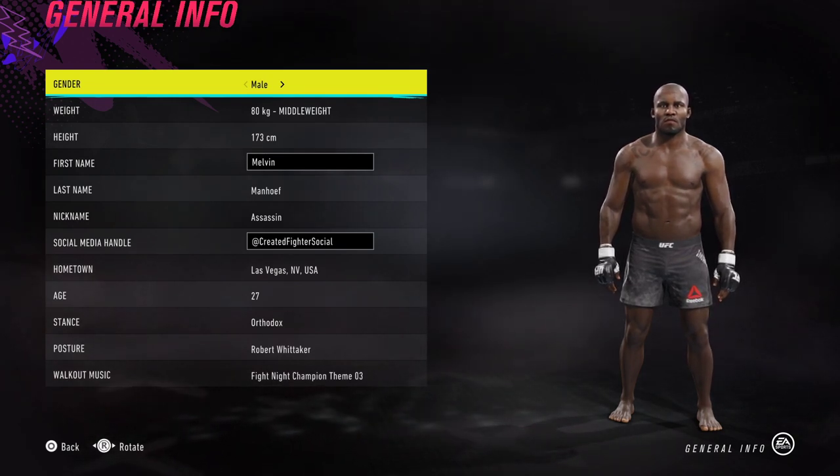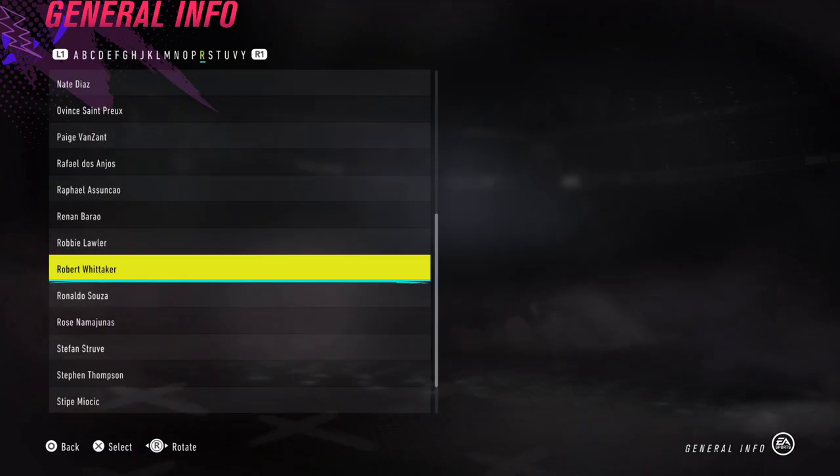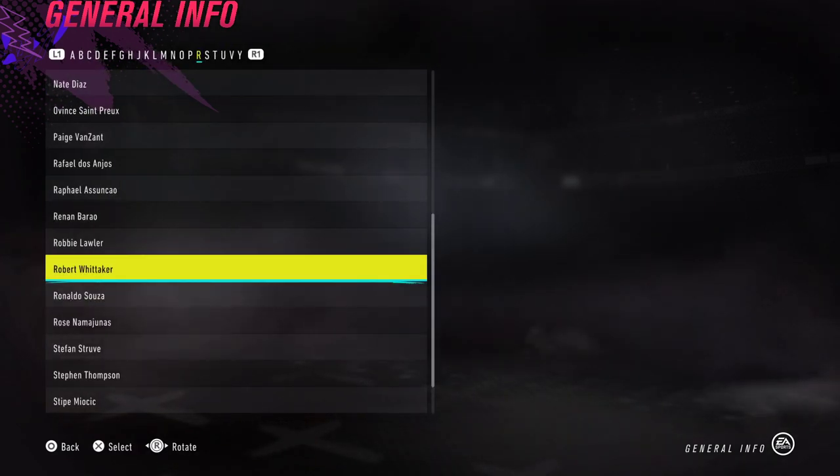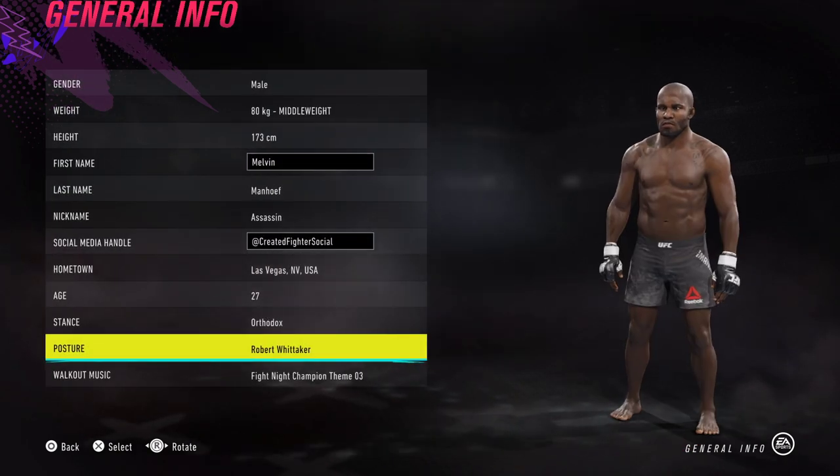So as you see on the screen, I put him as a middleweight — just copy what you see on the screen to get the same results. For his stance, I'm not really too sure but I went for Robert Whitaker; I thought that was a good fit. He's kind of got his hands ready to bang — he's a stand-and-bang kind of guy.